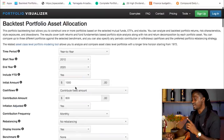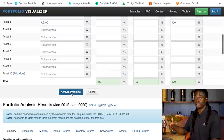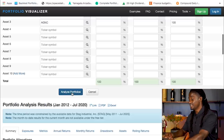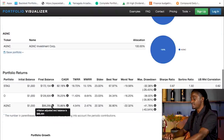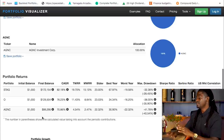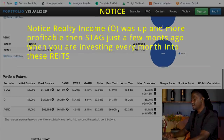Now this scenario is us investing just $1,000 back in 2010 but contributing $800 every single month into these portfolios. Let's see how that changes things. With STAG you'd have $172,000, with O you'd have $129,000, and with AGNC you'd have $99,000. The worst year STAG had was down 19%, O down 16%, and AGNC down 22%. The best year STAG had was up 67%, O up 34%, and AGNC up 30%.